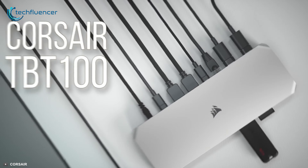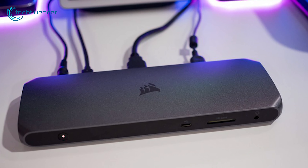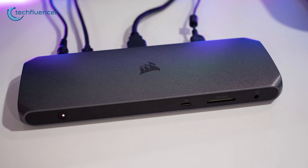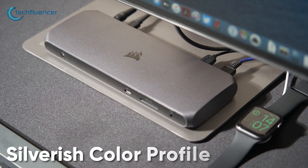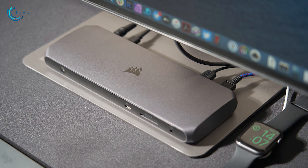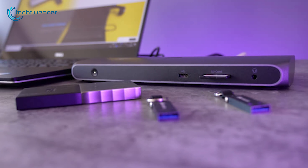Starting at number 5, we have the Corsair TBT-100, a well-made single cable docking station for your laptop with a decent range of port selection. It features a sturdy chassis that looks and feels premium, while the silver finish color profile goes well with plenty of popular laptops such as the MacBook Pro. The dock has plenty of expansion to offer for your laptop.